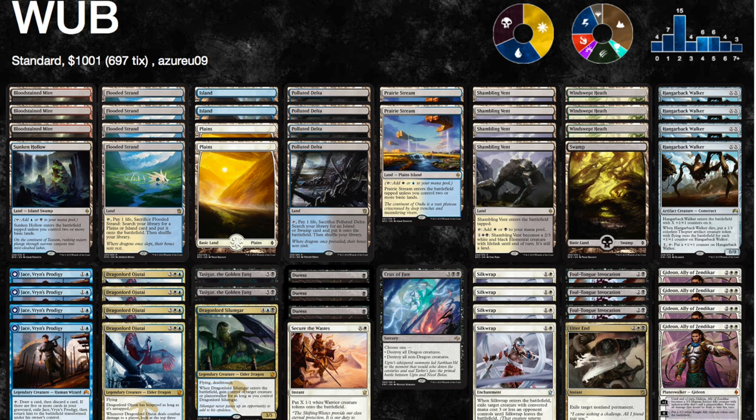One thousand and one dollars for a standard deck. You look at the deck and you say yeah, it is good, it looks kind of fun — but why would anyone pay a thousand dollars for a deck that's just going to rotate out sooner than later? Remember, we're in a two-step rotation.